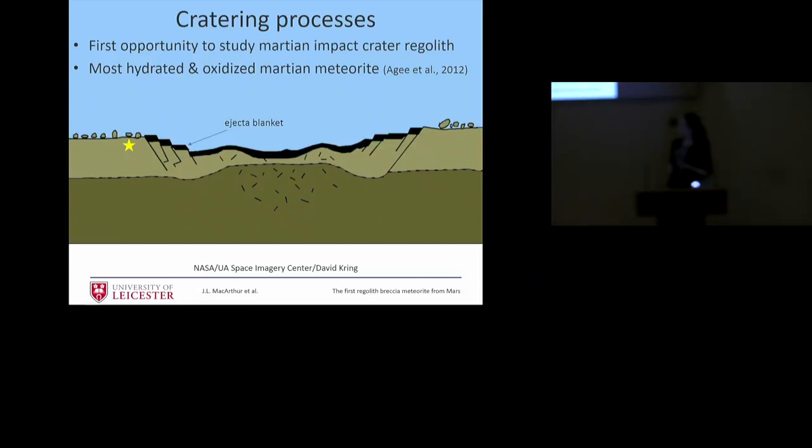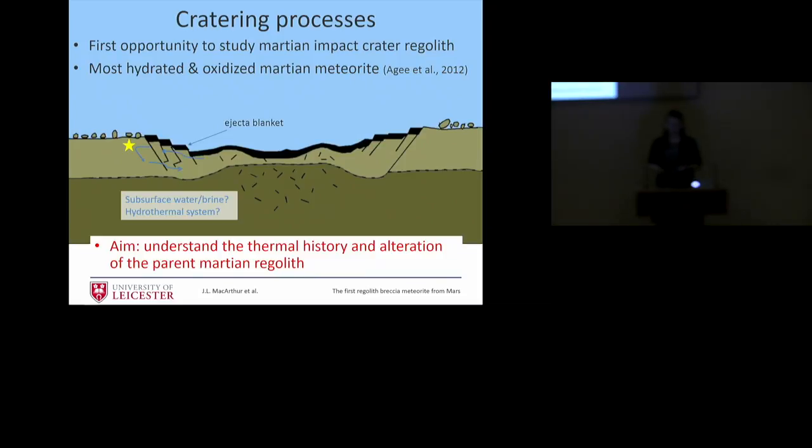Why is this important? Being formed of the regolith on Mars, it's our first opportunity to sample materials at an impact crater other than on Earth or the Moon. Impact cratering is a very important process throughout the solar system — we use it to age other surfaces. This meteorite is known to be the most hydrated and oxidized of the Martian meteorites. It's thought to have formed in some sort of ejecta blanket of a large impact event, and possibly was subject to hydrothermal systems. So we set out to look at the thermal history and alteration history within it.